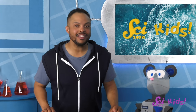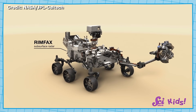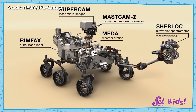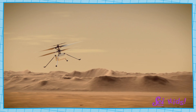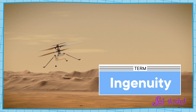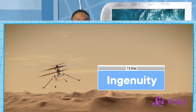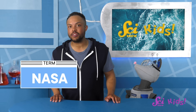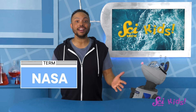The Perseverance rover is a robot that recently landed on Mars. It's carrying all kinds of cool science equipment, like cameras, lasers, and computers. It even has a little helicopter that can fly over the surface of the planet. Perseverance was launched by NASA, the National Aeronautics and Space Administration, which is in the United States.